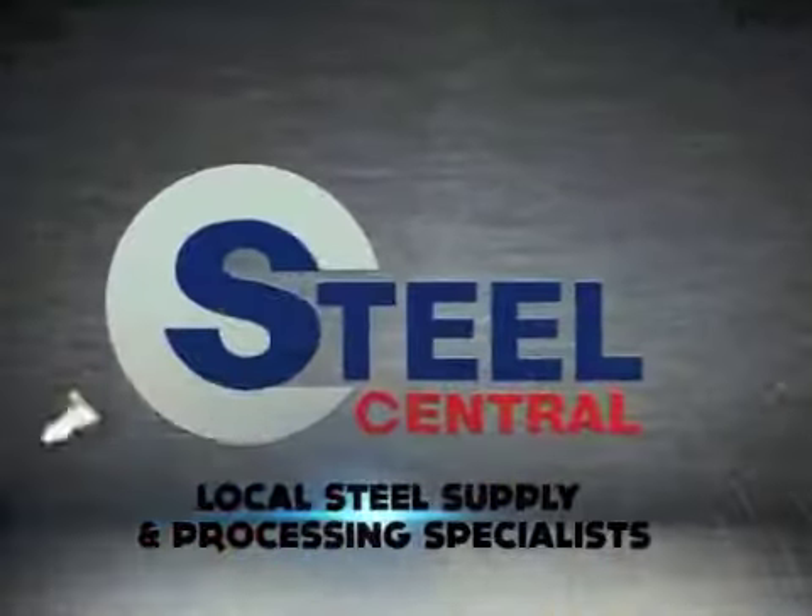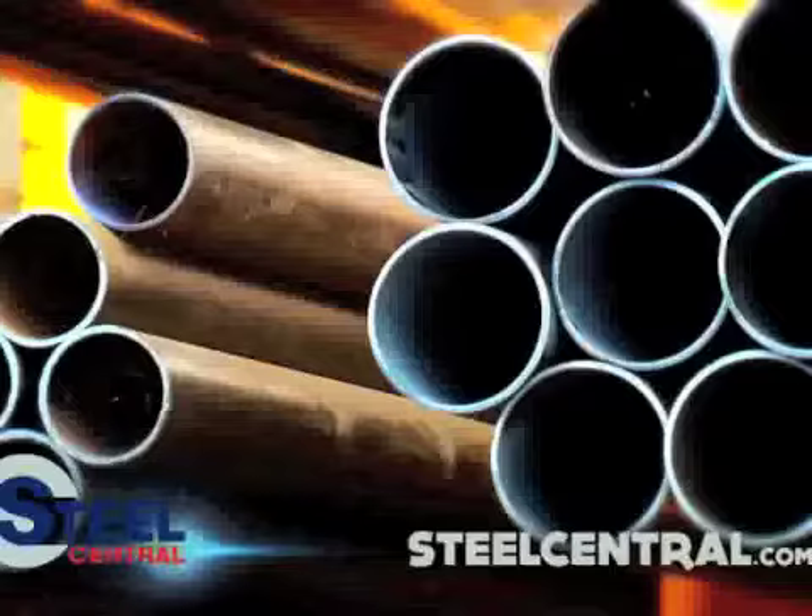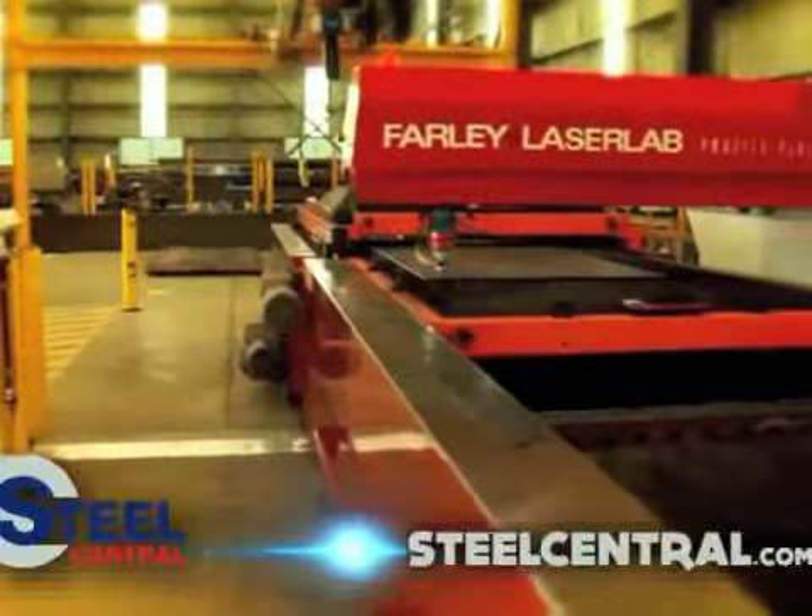Steel Central, your local steel supply and processing specialists. We have an extensive range of plate, bar, tube and structural steel products, and we've got your processing needs covered.